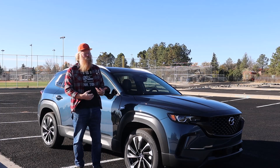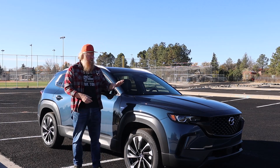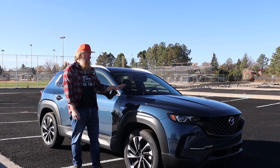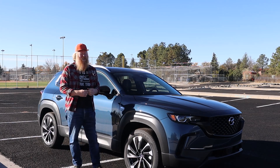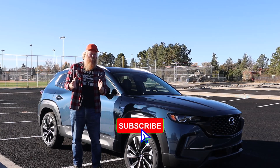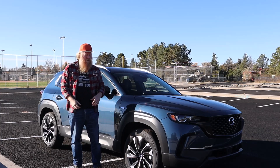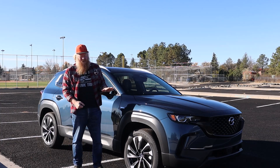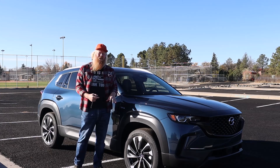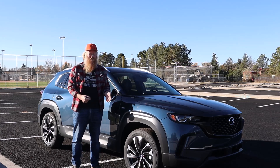If you've driven the CX-50 or its brother the CX-5, you'll know what to expect out of this. Basically what you're going to get with the hybrid is slightly more pickup from the zero to five mile an hour range — that waiting for the turbo to kick in point. You'll get a little more pickup because of the electrics, but mostly what you'll see is just way better fuel economy.